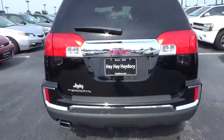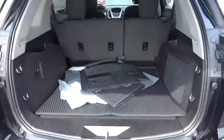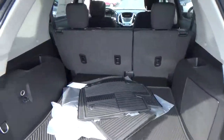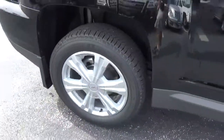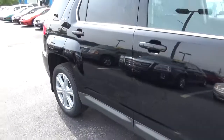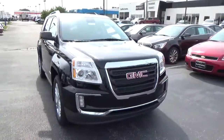Features include rear parking sensors, cargo space, alloy wheels, four-wheel disc brakes, and fog lights.